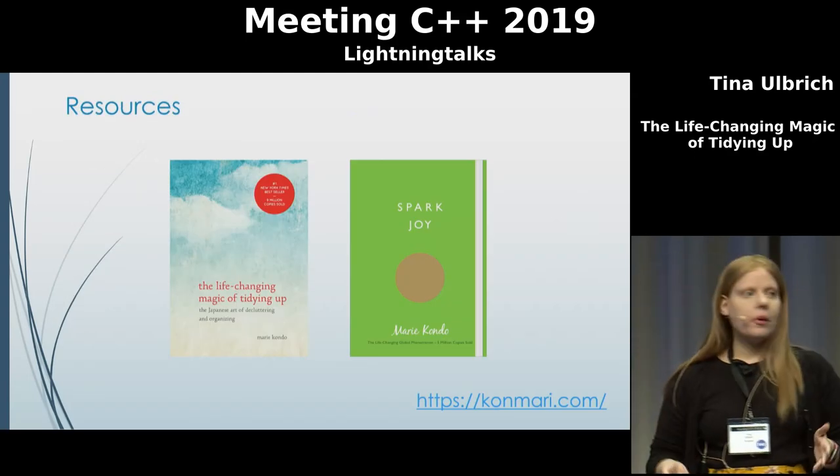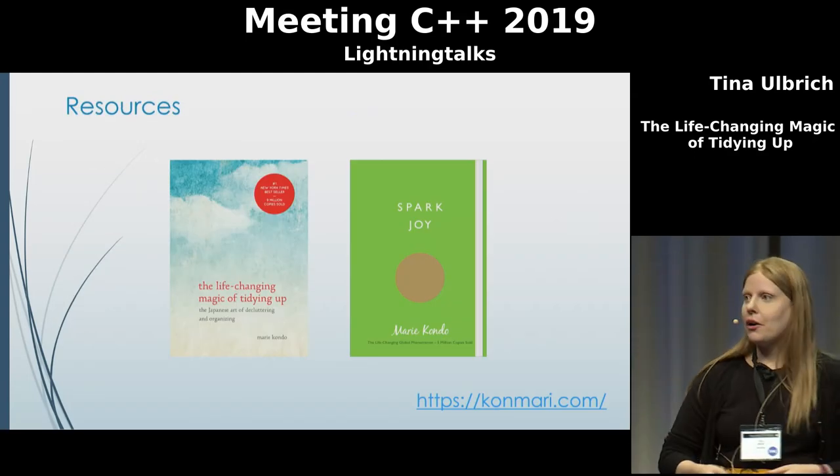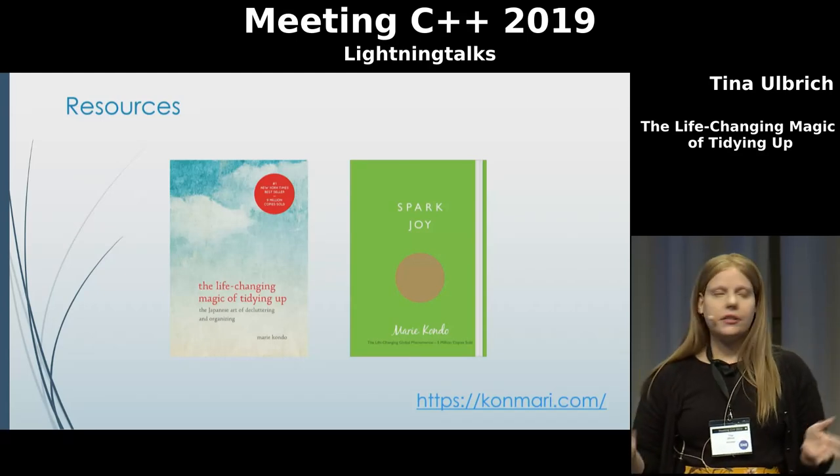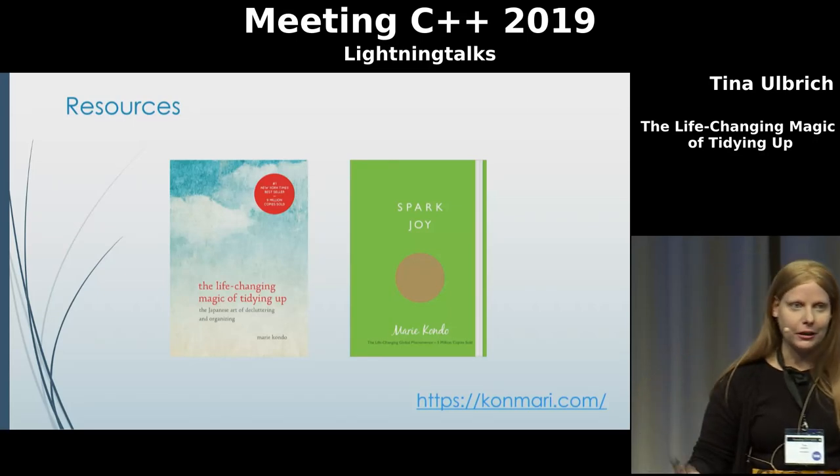If you want to learn more about the KonMari method and what it's really about, please go ahead and check out Marie Kondo's books, visit her website, and watch her Netflix show. Thank you.